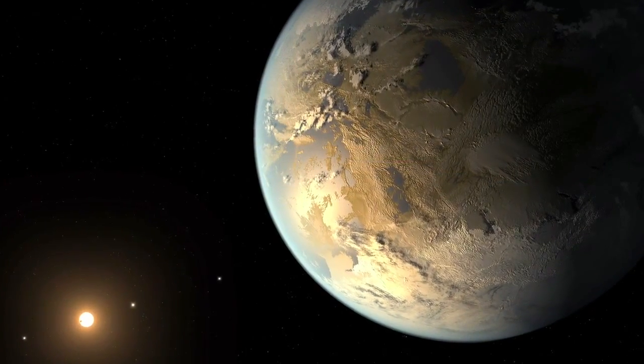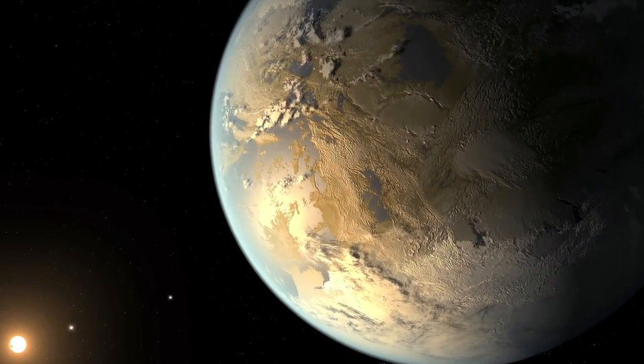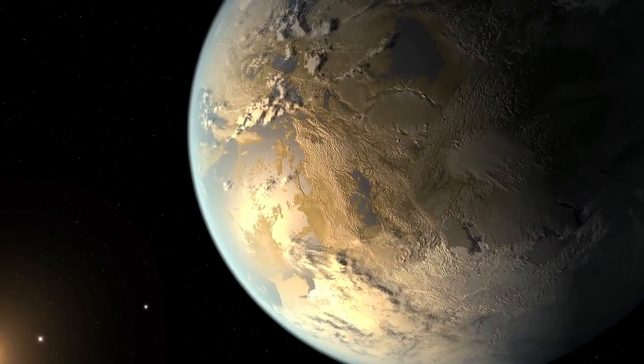Scientists believe Kepler-186f is likely to be a rocky world, but are unable to confirm its mass and density. This is one of the big milestones that we've been looking for in our attempts to find out if there are places just like home and if there's life out there.